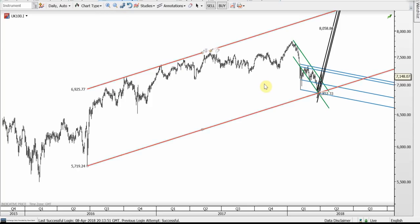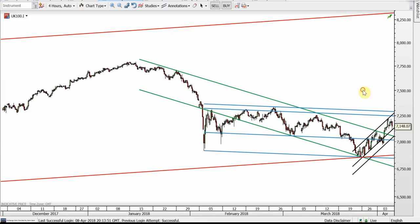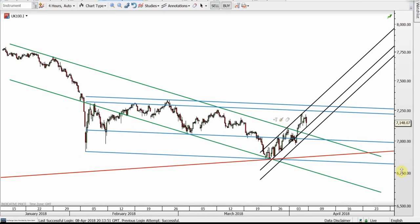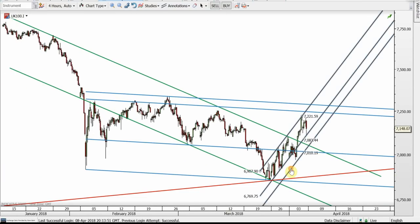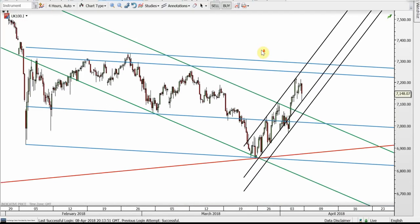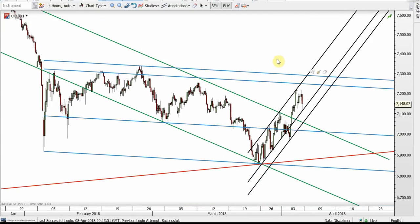This is the FTSE. The red bottom band held — this is the daily chart on log scale. The bounce was very strong. FTSE broke up the green resistance and it's moving within the black channel. We would probably see the black bottom band get tested before the next surge, and I think the blue top band will get tested.